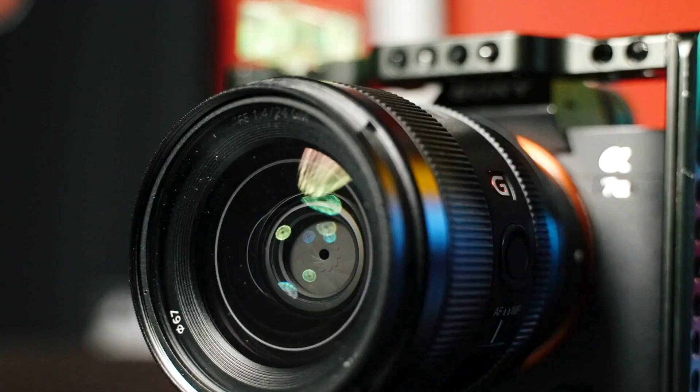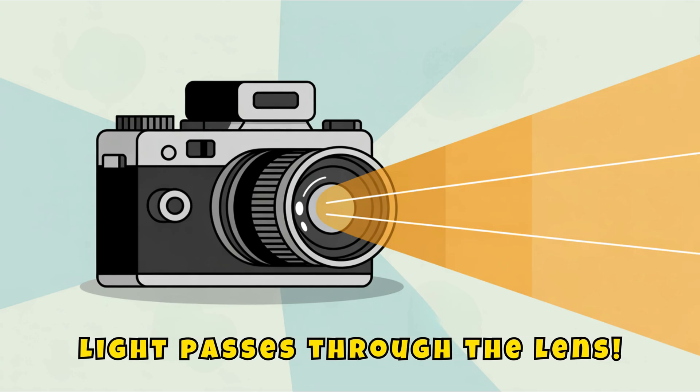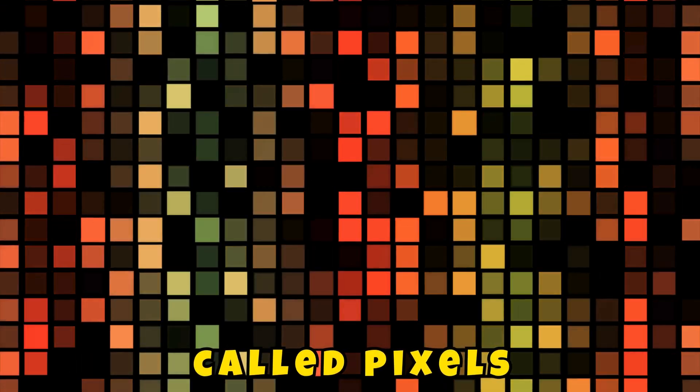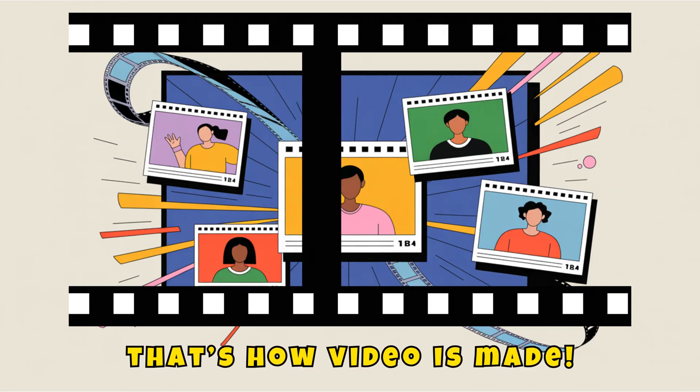What's inside a camera? A camera is like a high-tech eye. Light passes through the lens, and inside, a sensor turns that light into tiny colored squares called pixels. When you have lots of pixels, you get a sharp picture. And when pictures move quickly, frame by frame, that's how video is made.